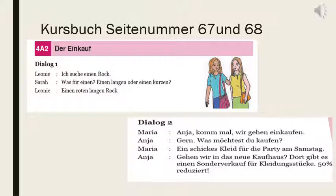Dialog 2: Maria, Anja, komm mal — we will go shopping. Komm mal is come on. Gern — gladly. Was möchtest du kaufen? What do you want to buy? Ein schickes Kleid für die Party am Samstag — schick means fashionable — one piece for the party on Saturday. Sollen wir in das neue Kaufhaus gehen? Shall we go to the new shopping mall? There, a Sonderverkauf — sale — is going on for clothes: 50 percent reduced, fifty percent discount.